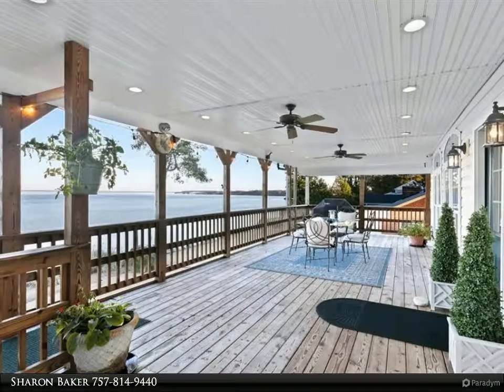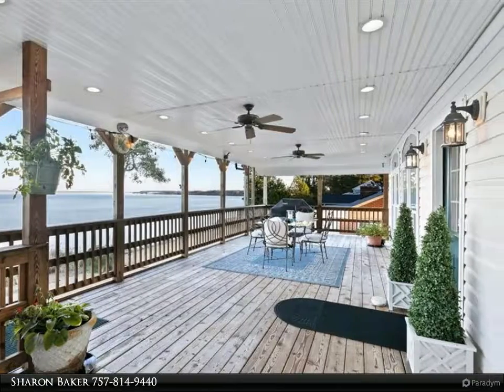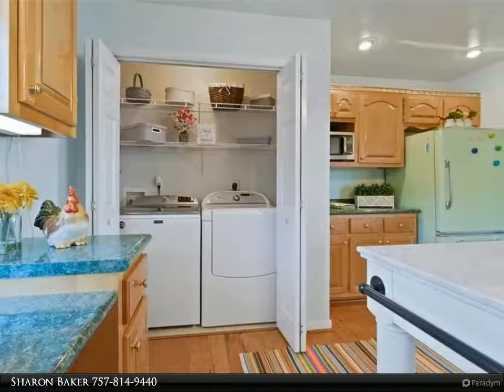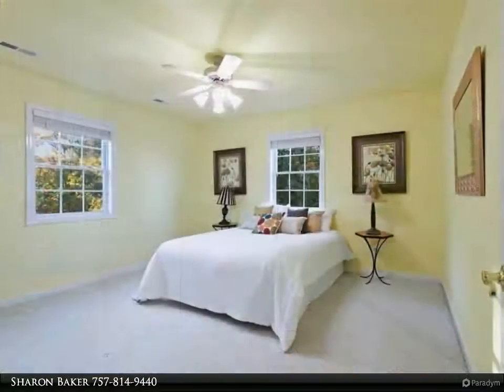This Berkshire Hathaway Home Services Towne Realty property video is presented by Sharon Baker. Breathtaking views of the James River — this house has three levels, offers four bedrooms and three bathrooms, an oversized two-car garage, and covered parking under the deck.